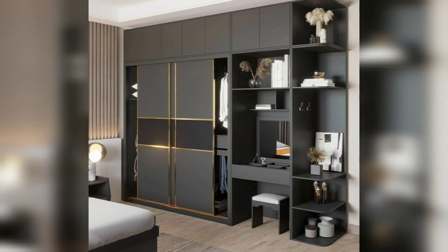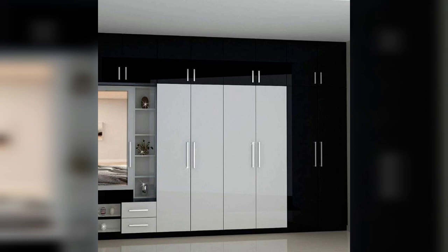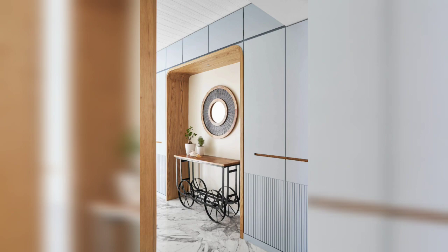Opt for a wardrobe design that serves multiple purposes in your living room. Look for wardrobes that integrate features like a built-in TV stand, media console, or even a small home office setup.